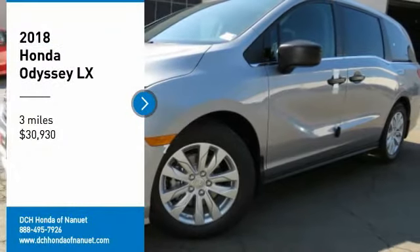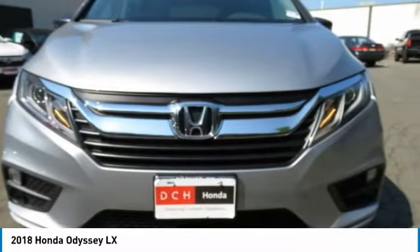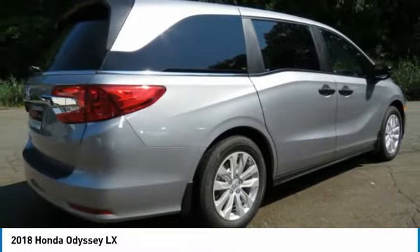You are going to love the 2018 Honda Odyssey. The Honda Odyssey is a showcase of distinguished style, captivating technology, and advanced safety features. A must for all families.